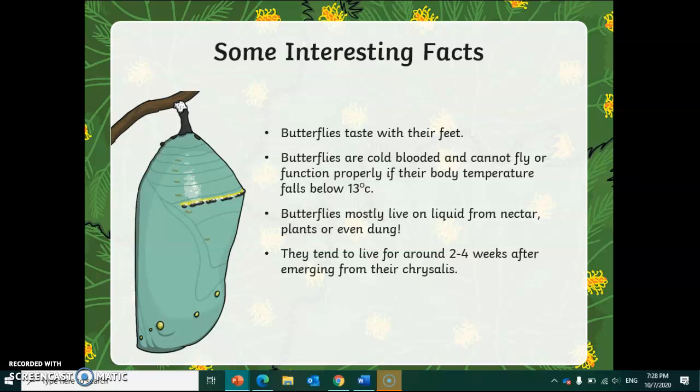Some interesting facts about these butterflies: butterflies taste with their feet. Butterflies are actually cold-blooded, so they are the same as reptiles. They can't fly or function properly if their body temperature falls below 13 degrees.